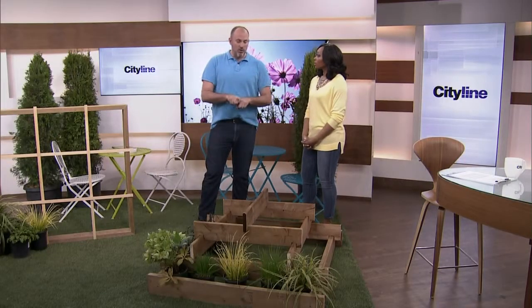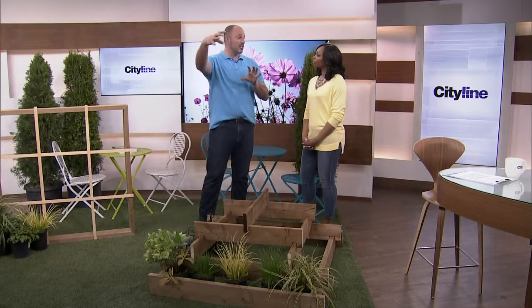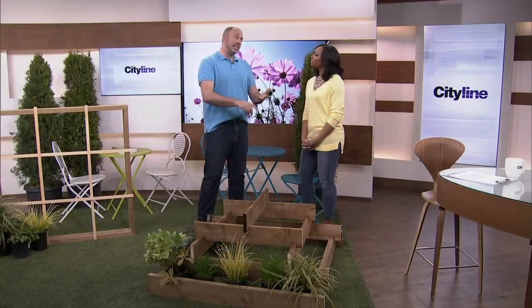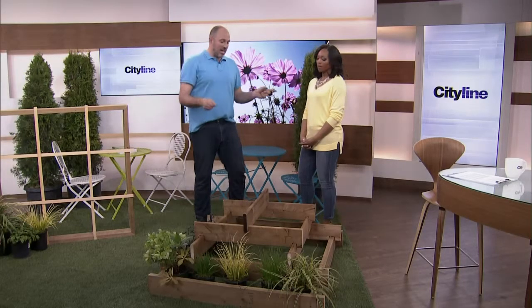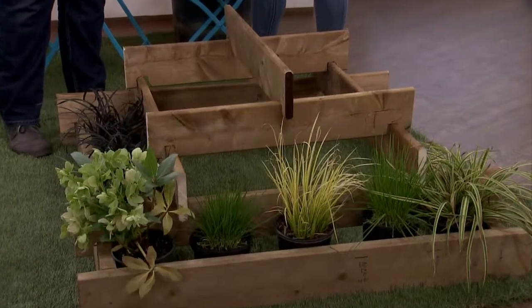There are lots of options, like vine tomatoes that you can plant on one of the top tiers and let cascade down. You mentioned vines like pumpkins and zucchinis — you can actually use them on this type of planter. Another great feature: put a piece of tarp on the bottom and you can place this on top of a concrete pad.